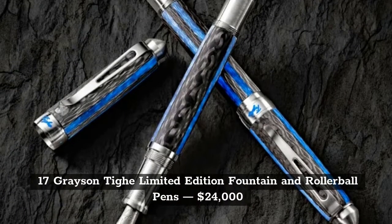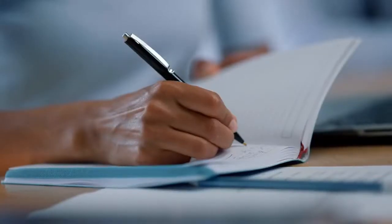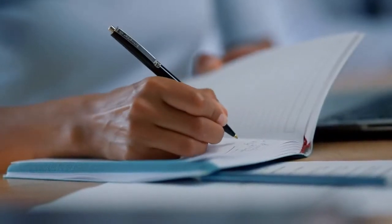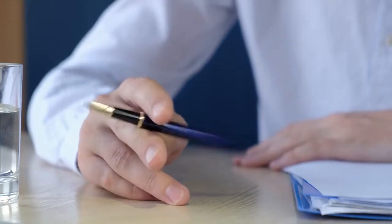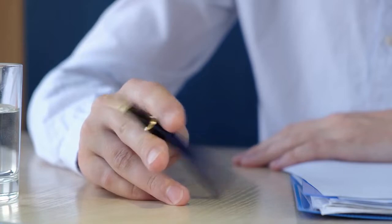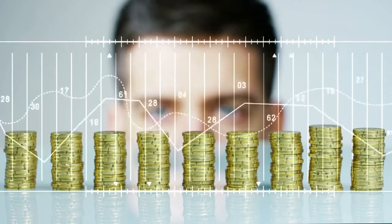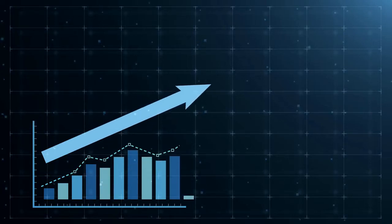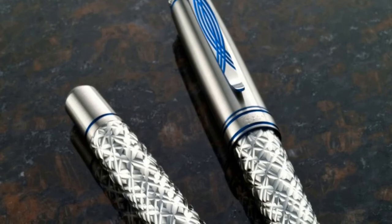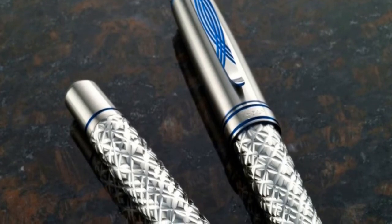Next on the list, we have the Grayson Tye Limited Edition Fountain and Rollerball Pens at $24,000. A remarkable fact about this pen is that it's not created equally like the others. The price range has changed from $22,000 to $24,000 per pen. It comes with a silver-toned case with blue accents, and it can also give a 3D effect.